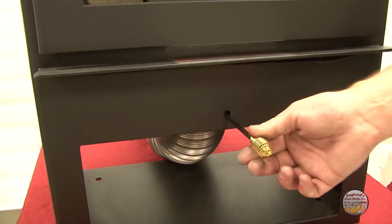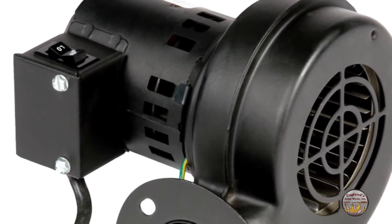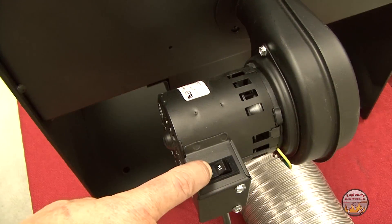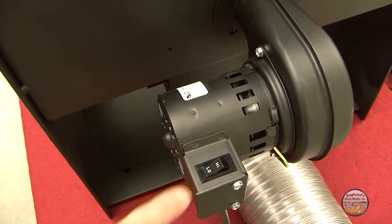The burn setting is regulated with a convenient slide damper. We also include an adjustable speed room air blower with the unit, which is an added value of more than $100. Specially constructed internal convection channels give you maximum heat transfer from this blower.